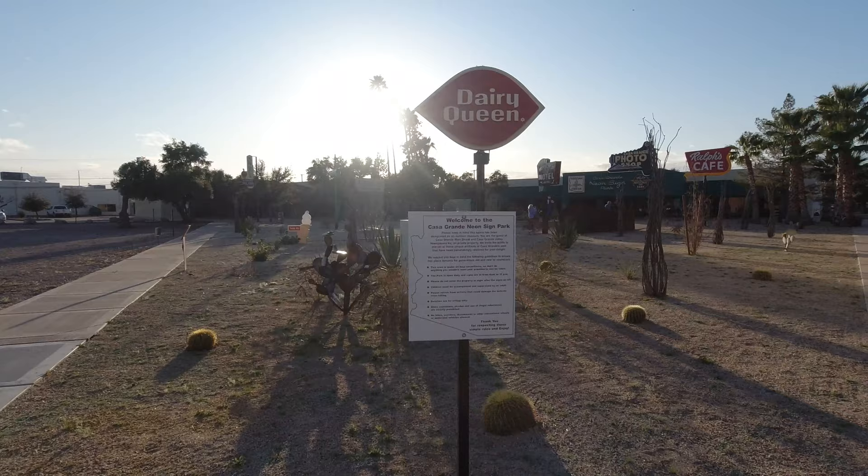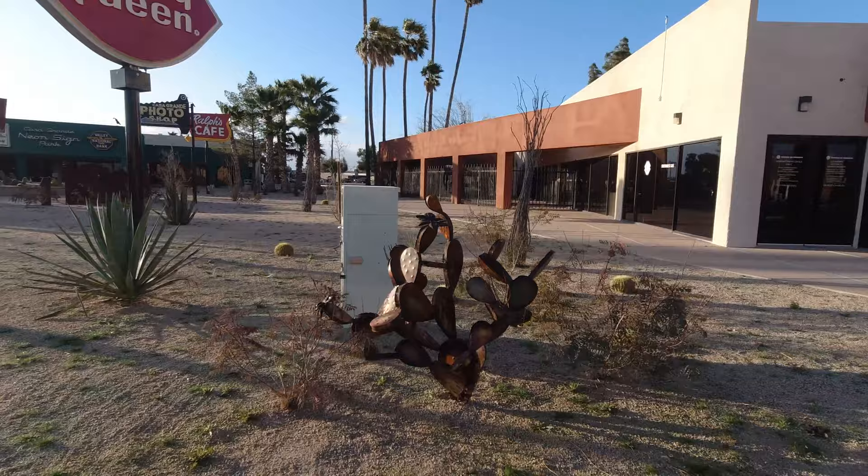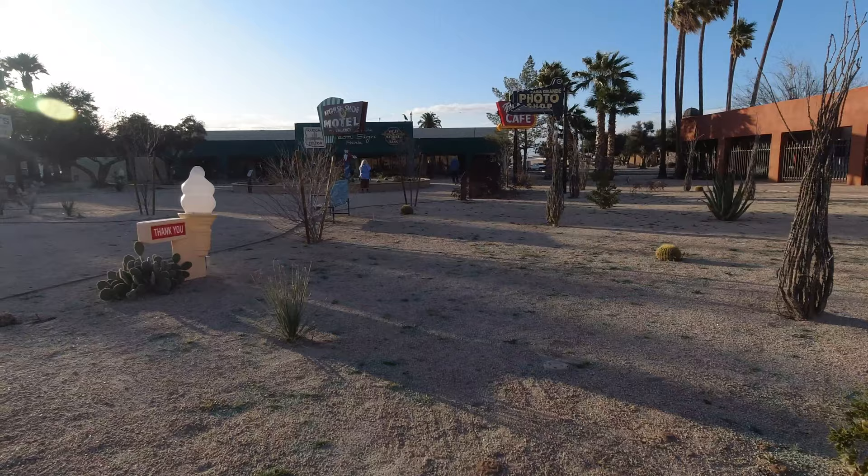The Neon Sign Park preserves 14 classic signs, with all but one coming from Casa Grande. The one exception is the Dairy Queen Lips, which came from Route 66 in Holbrook, Arizona. While most of the signs in the park are from the 40s and 50s, the park itself is fairly new, having just opened in April 2019.